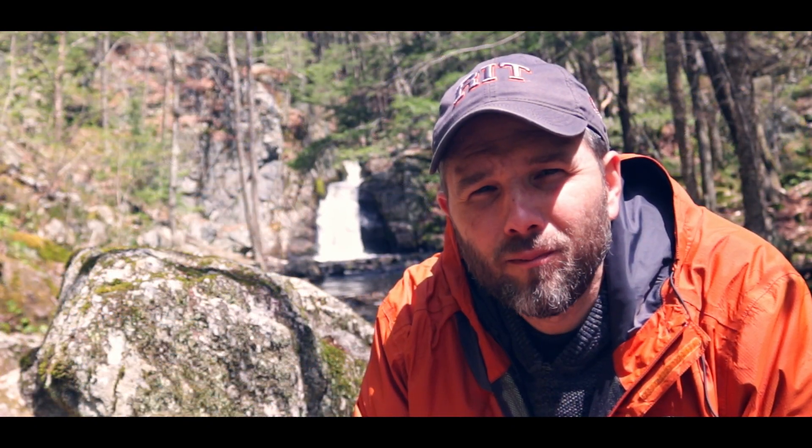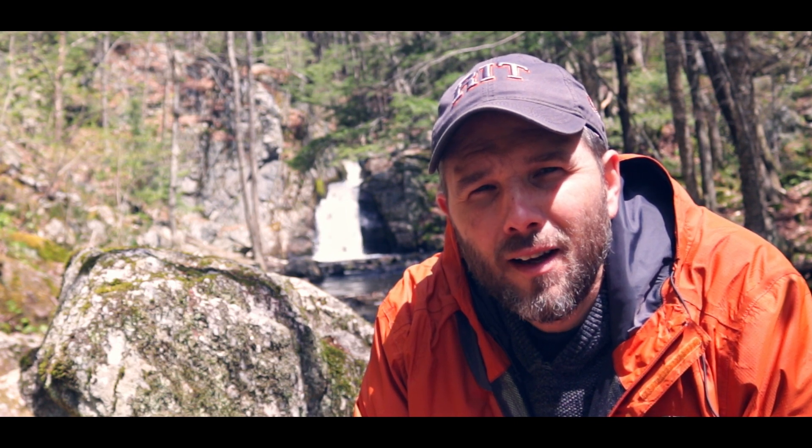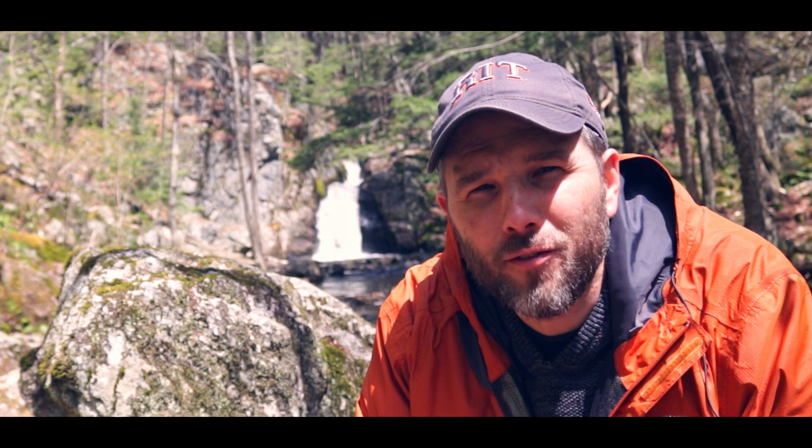Time to tease next week's video: what has quills, water, rocks, and a hiking trail, and is only 15 minutes from this very spot?